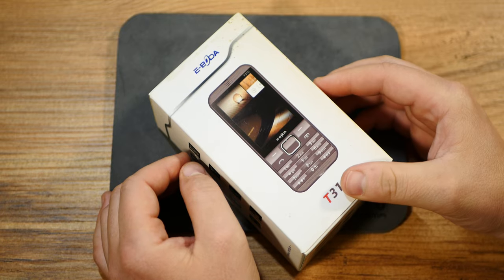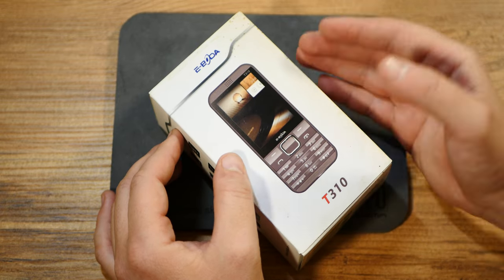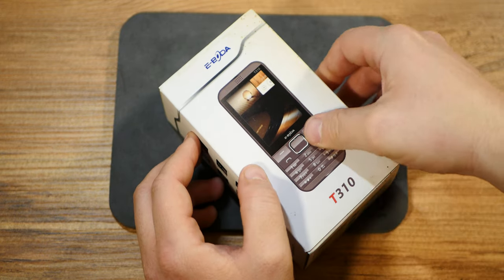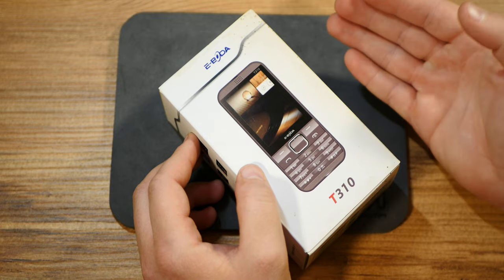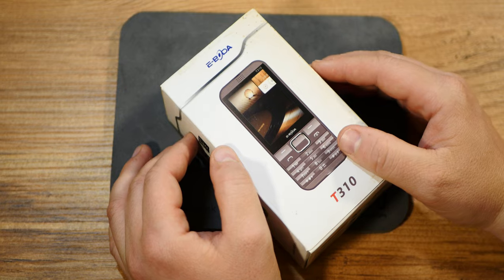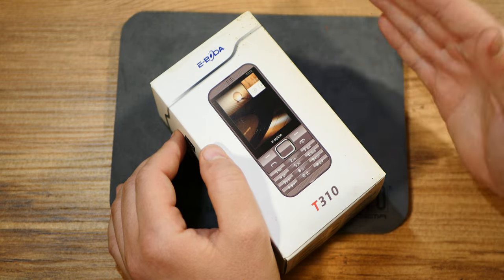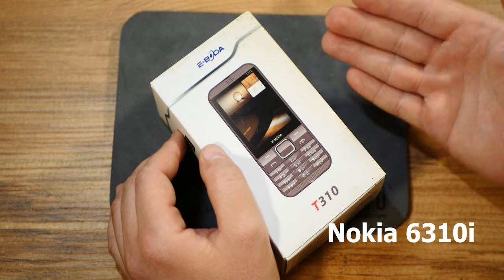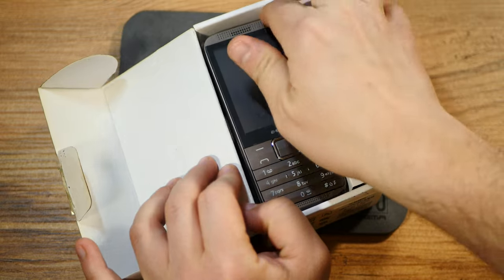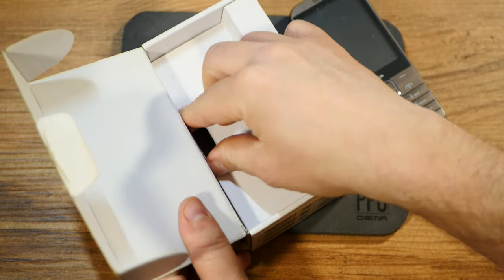The eBoda T310, on the other hand, is a more premium-feeling device — though it's an unfortunate name, since I always think of the Ebola virus. It's the same modest iteration on a more established brand, and they produce all sorts of devices including kitchen appliances — think a cheap Philips alternative. This phone reminds me more of the Nokia 6 series, perhaps the 6310i or the business-oriented E60.